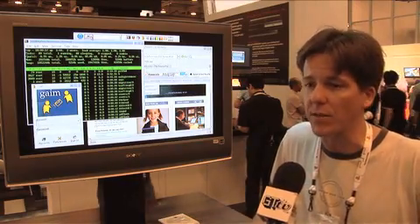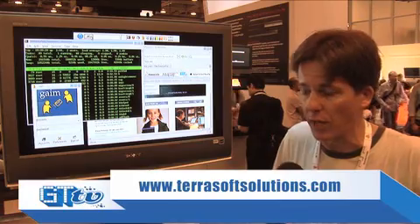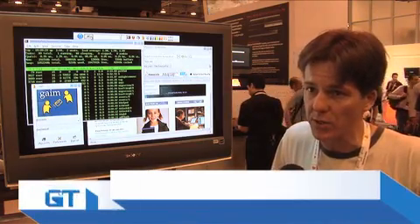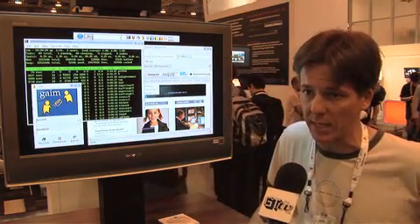We've been shipping since November. We've had tens of thousands of users already running it. It's available for free from our website. It's available through resellers, and it's also available from our store — we sell the DVD if you don't want to download it and just want to get it in the mail.